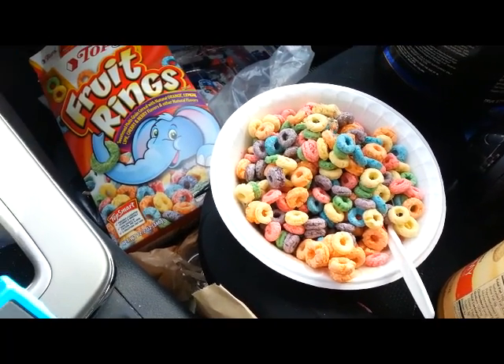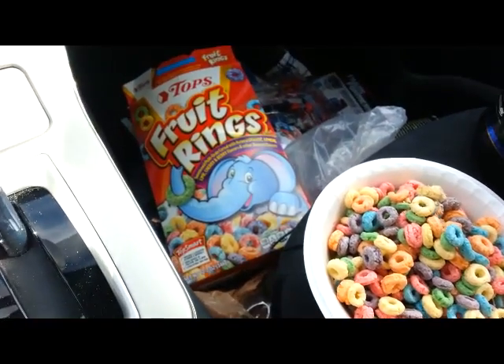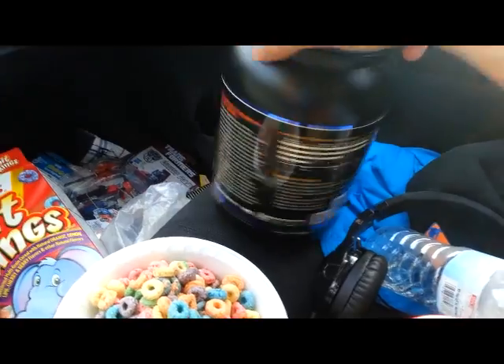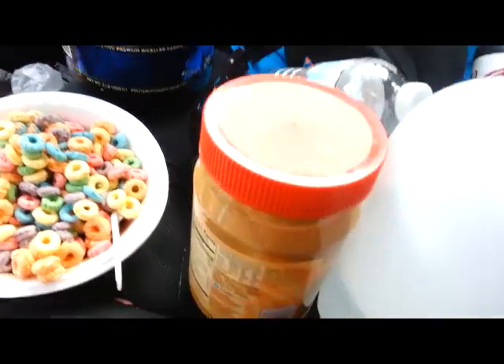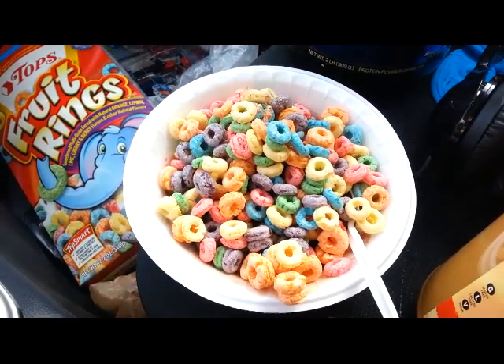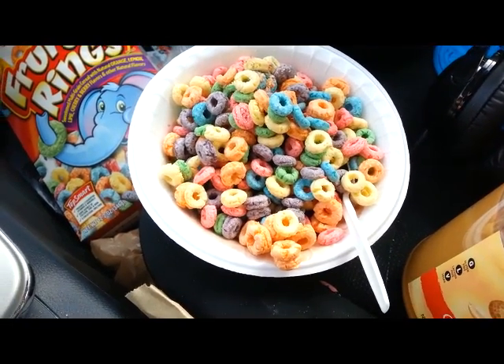Hey guys, this is meal number two. It is two servings of fruit rings, one serving of casein, and one tablespoon of peanut butter. Fat's going to go down today and carbs are going to go up. Okay guys, see you at meal number three.